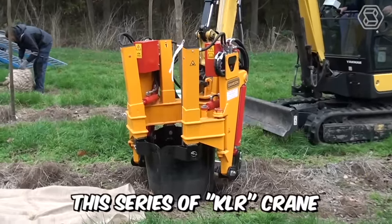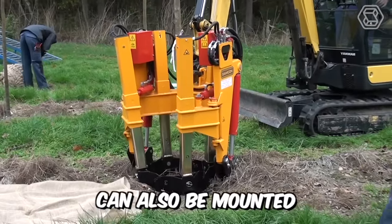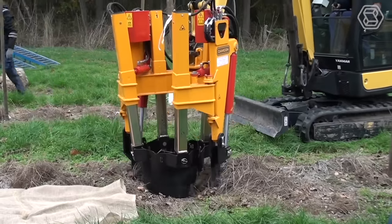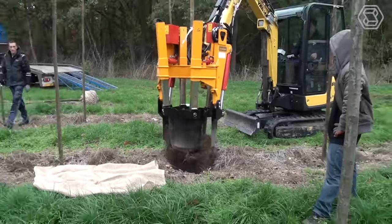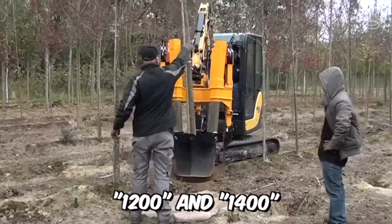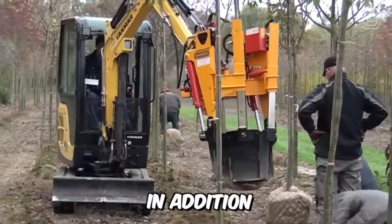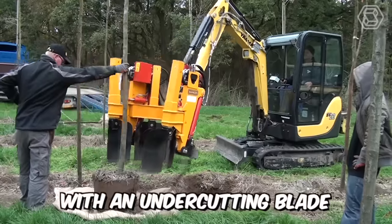This series of KLR Crane mounted clumpers can also be mounted on a mini crane, bucket, and more. Most models of the series are equipped with four shovels, except for the models 1200 and 1400, which are equipped with six shovels. In addition, all types are equipped with an undercutting blade.